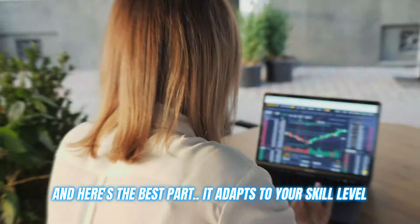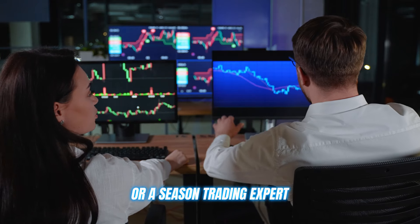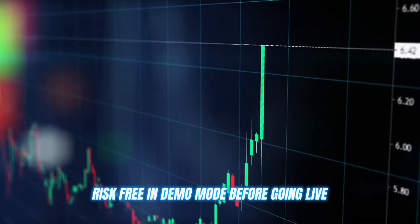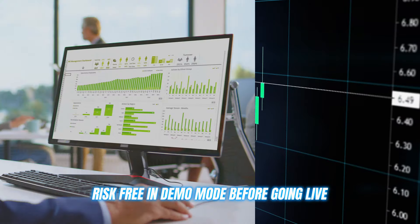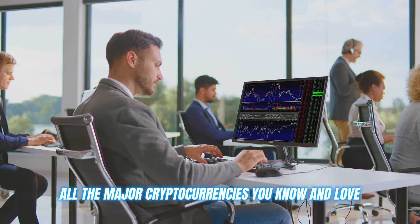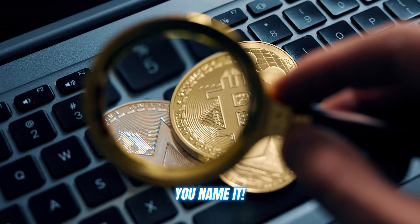Here's the best part: it adapts to your skill level, whether you're a complete beginner or a seasoned trading expert. The settings are fully customizable, and you can even test things out risk-free in demo mode before going live. Azaleambit also supports all the major cryptocurrencies you know and love — Bitcoin, Ethereum, Ripple — you name it.